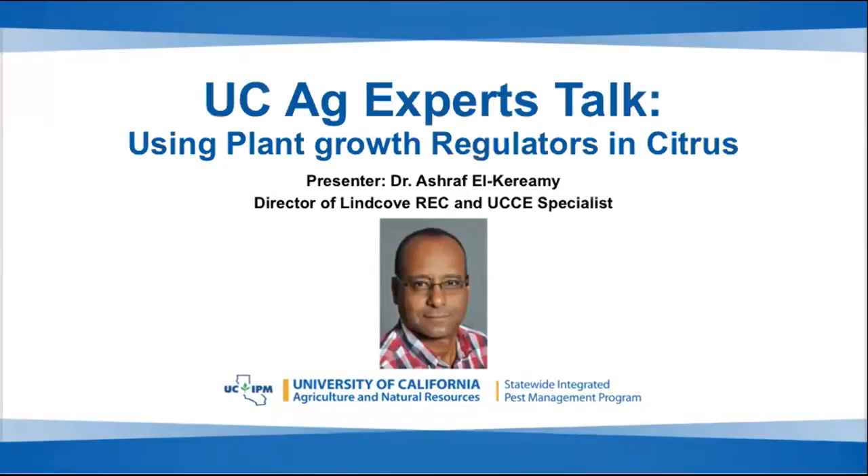I'd like to introduce our speaker today. Dr. Ashraf Ikirayami is the new director of the Lind Cove REC and also a UCCE specialist at UC Riverside. Today he's speaking on plant growth regulators in citrus. We will now pass this over to Ashraf, so you can go ahead and share your slides.